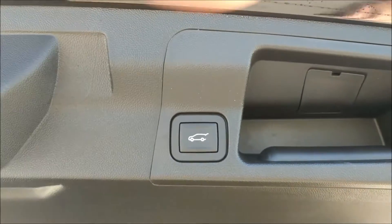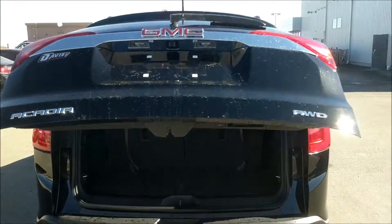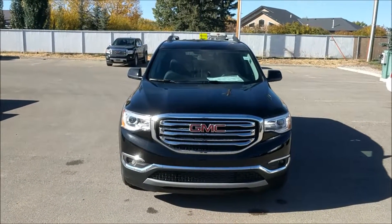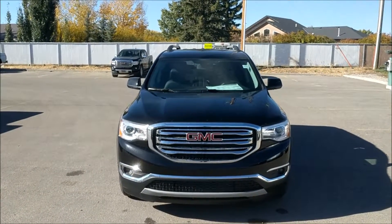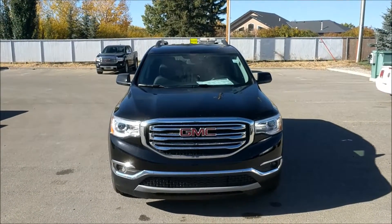And again, it is an auto tailgate. Once again, this has been unit 183-122, the 2017 GMC Acadia SLT in Ebony Twilight Metallic color. We're selling this one for $49,740 before rebates. Come down and see us today.